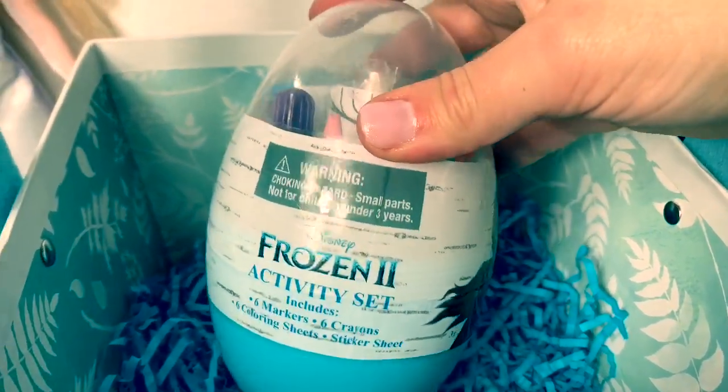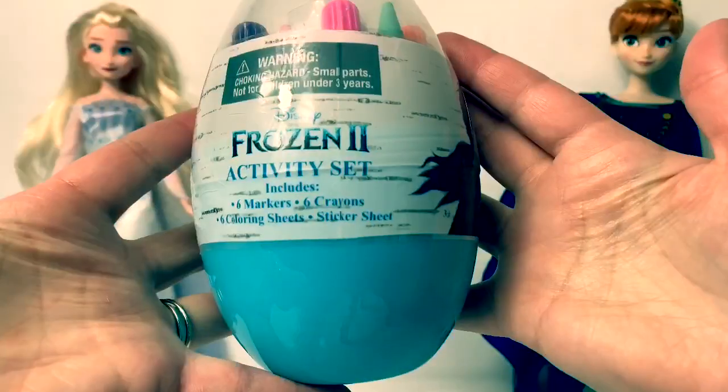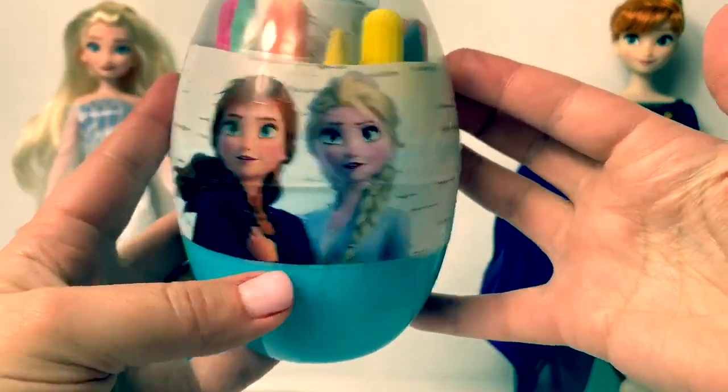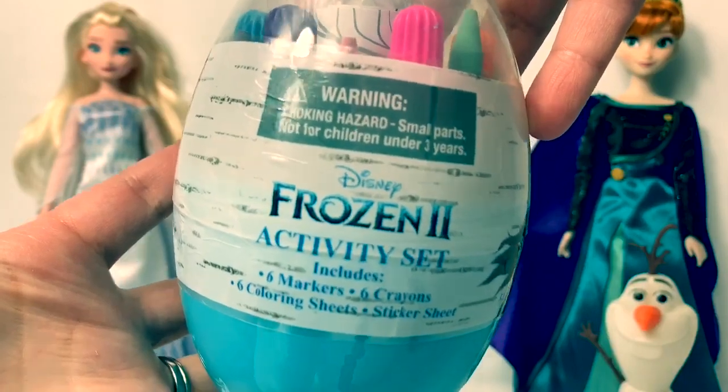Now for the Frozen 2 activity set. This Frozen 2 activity set looks so cool. We see Anna and Elsa. Now let's open and take a look at what's inside.